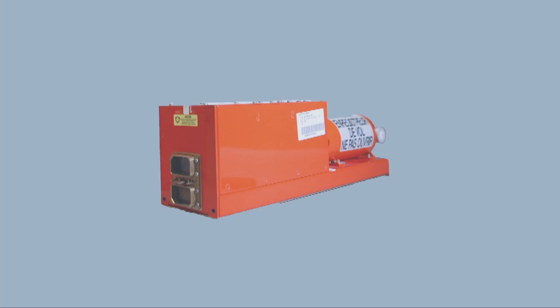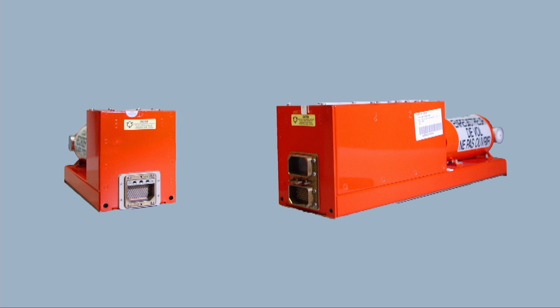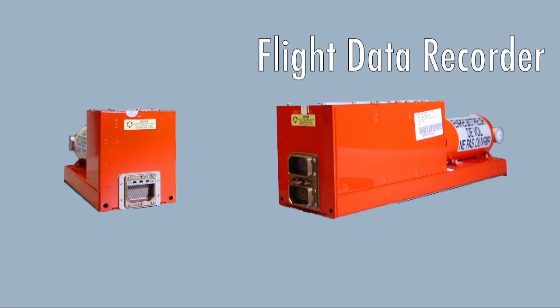The black box plays a crucial role in determining the cause of any aviation accident. Let's debunk a few myths. It's orange, not black. It is in a box, and there are two of them — one records flight data and the other, cockpit audio.